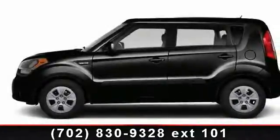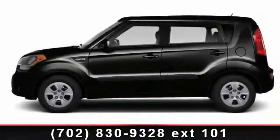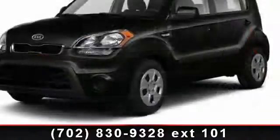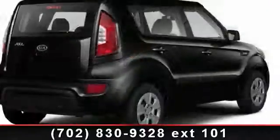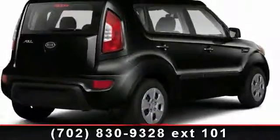Step into the 2013 KSO. This may be the set of wheels you've been looking for. This vehicle comes with a reliable four-cylinder engine, connected to a smooth-shifting automatic transmission.